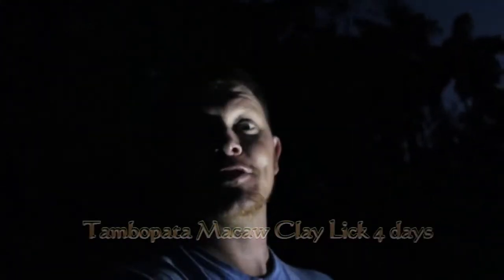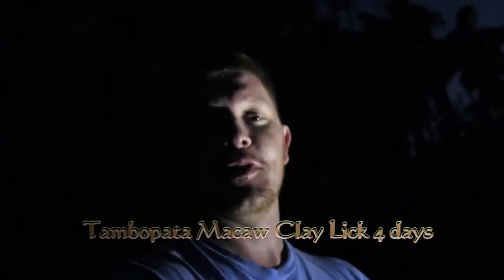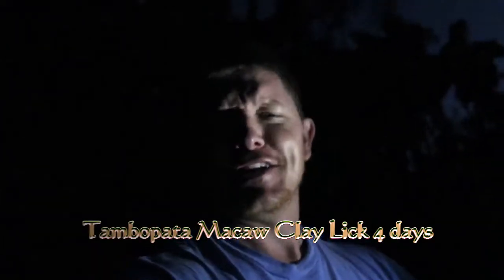Hey it's me Destin and welcome back to Smarter Every Day. So let's pretend for a second that you're a Macaw and you live in the Amazon rainforest. Life is pretty good — you have all the fruit you want — but there's one problem: you don't get all the nutrients that you need out of that fruit. So how do you do that?